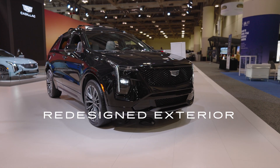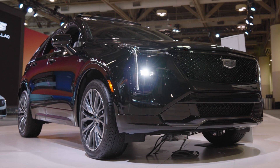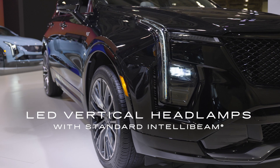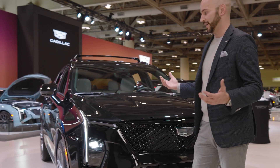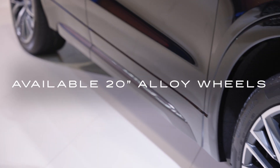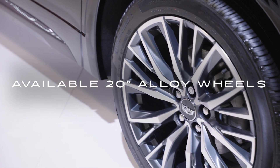First up, you can see our redesigned front end for 2024. This is a sport model, so we've got our nice gloss black sport trim grille, redesigned headlamps with our vertical LED, the signature Cadillac lighting, and our new headlight design. We've completely redesigned our wheel lineup — these are our optional 20-inch wheels on the sport trim.